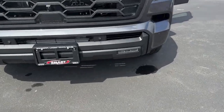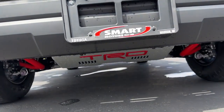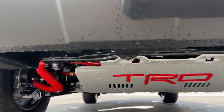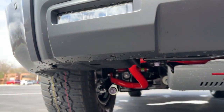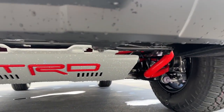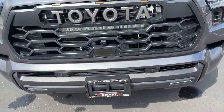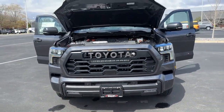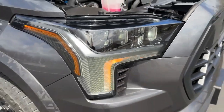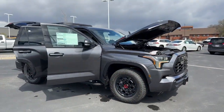Down here there are fog lights, parking sensors, and underneath, the TRD skid plate. You can see that red stabilizer bar — all part of the TRD Pro package. Definitely a beefy suspension; this beast is ready to go off the dealer's lot right away. That's a quick look at the exterior of this 2023 Toyota Sequoia TRD Pro.